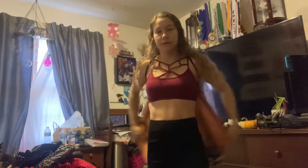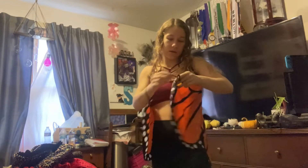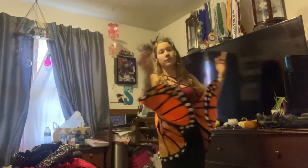I also found these butterfly wings that are really really cool, also at Goodwill. I don't remember how much — I think it was like three dollars. They've got little hand loops and you can flow with them. I thought they would be a really cool thing for me to do at a performance or on the aerial hoop.